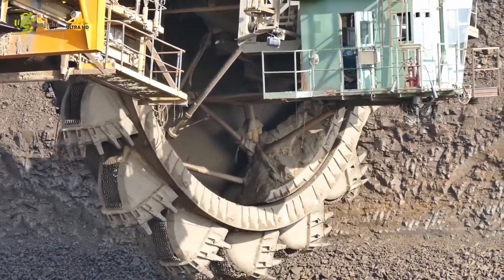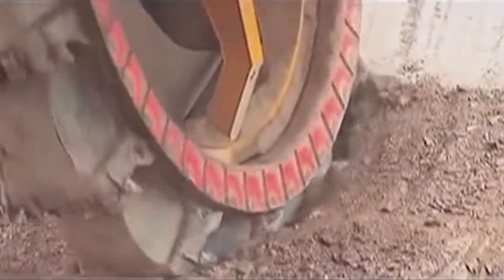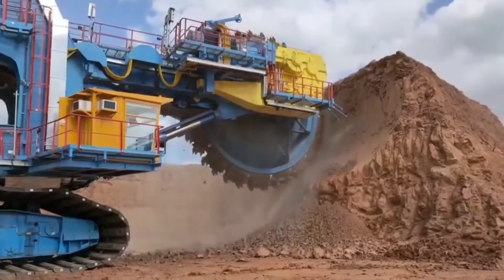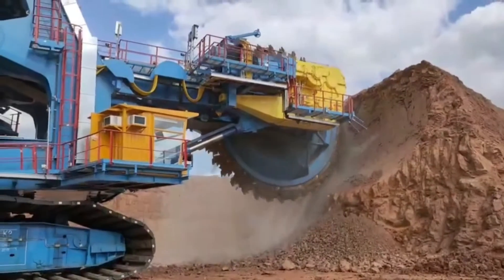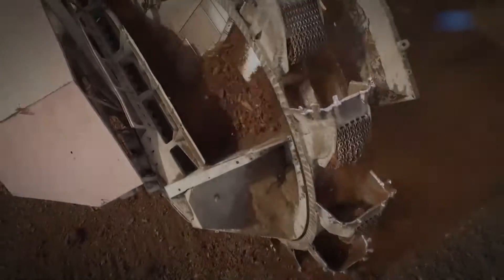Bucket wheel excavators are typically the largest heavy equipment machines on our planet and are deployed in surface mining operations for excavation of extensive open-pit mining locations, where they extract thousands of tons of mineral materials daily.